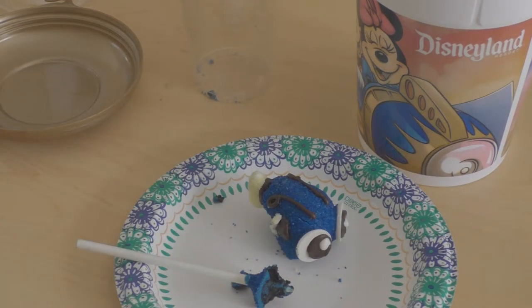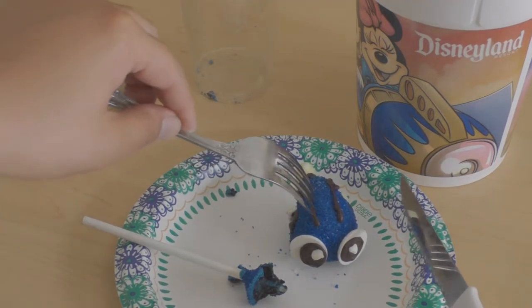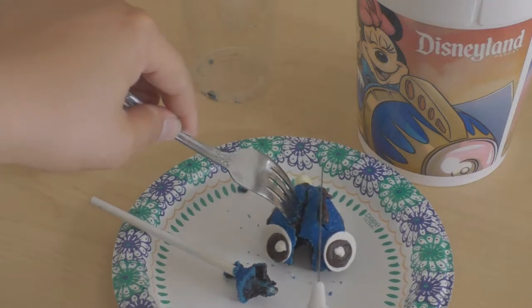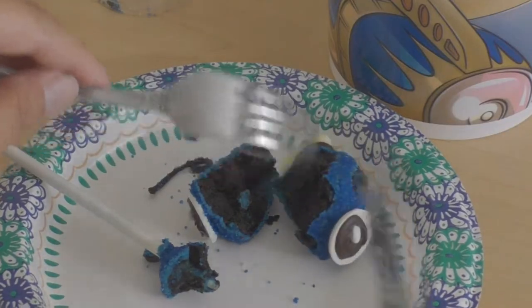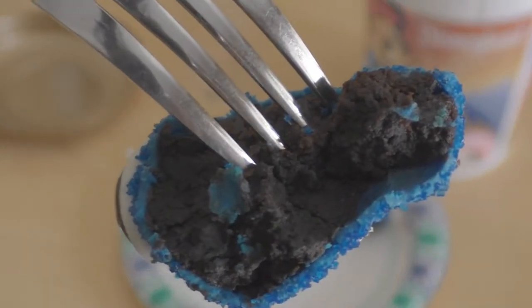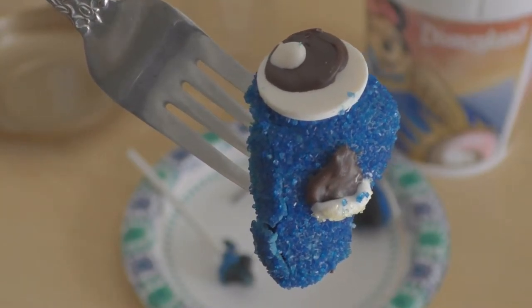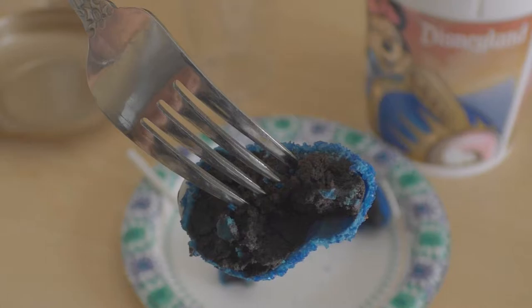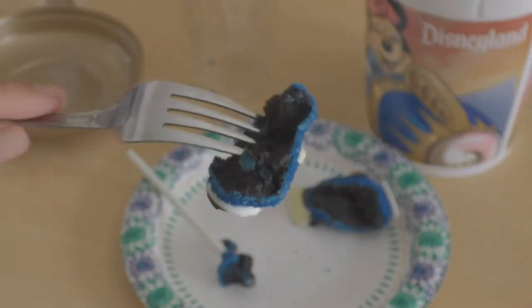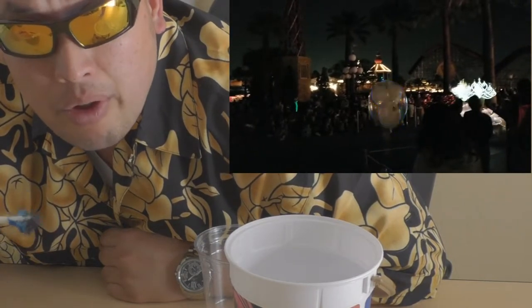Just gonna have to cut it open and see. Nice dark deep chocolate. Don't worry about the outside — see how great she tastes on the inside. Even after two days it still smells fresh. It's a really good cake pop.